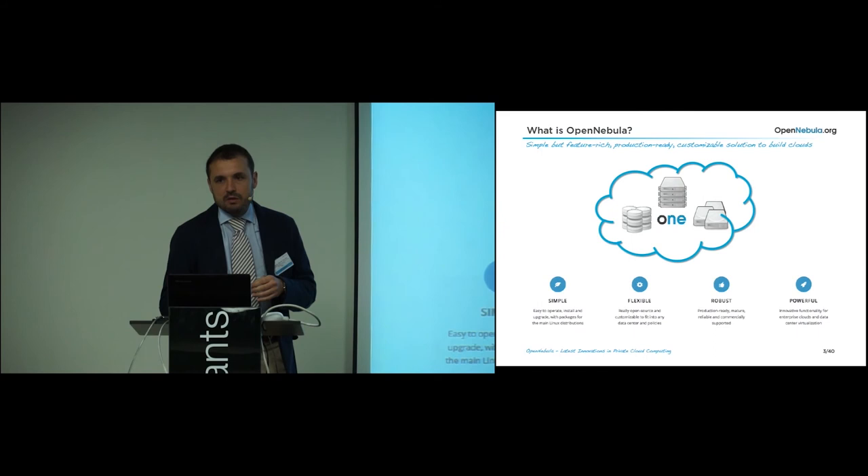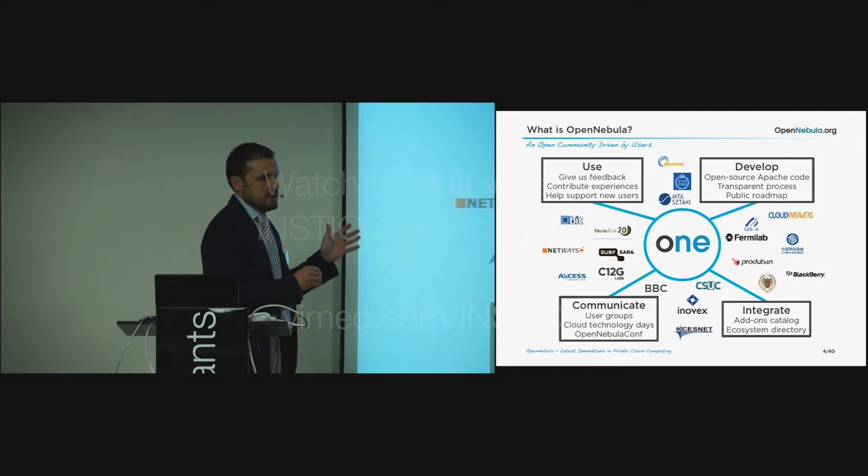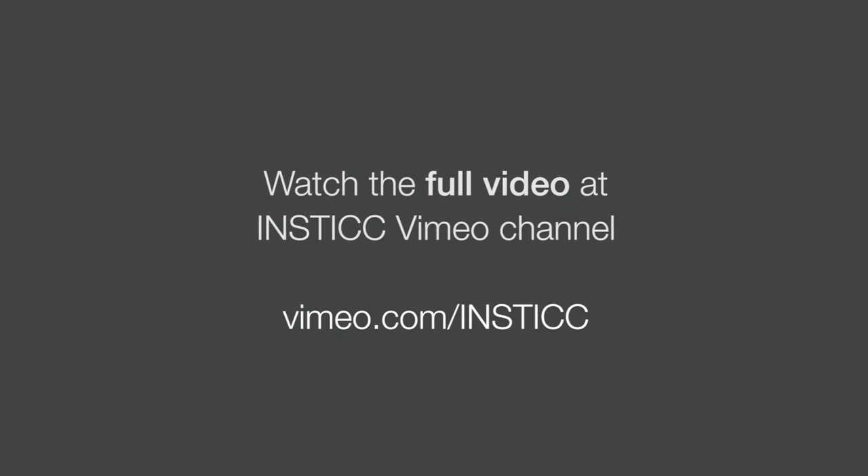Open Nebula is being developed and maintained by the opennebula.org open source project. This is a project driven by users. We have thousands of users, and some of these users provide feedback, contribute experiences, or help support new users. Others contribute to development. This is open source Apache license code. We follow a transparent process and have a public roadmap.